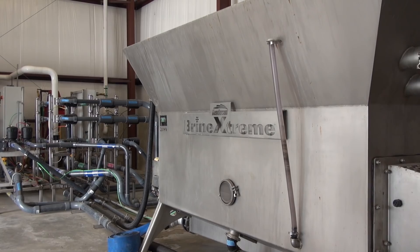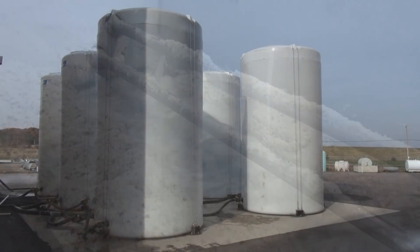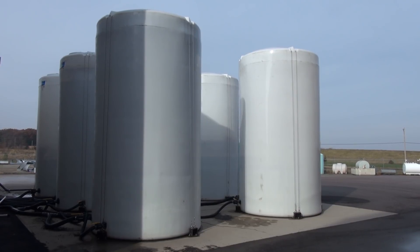Salt brine has become a big component of our winter maintenance operations. We installed state-of-the-art brine facilities about three years ago here at Jefferson County, and the liquids are growing every year as far as our usage.